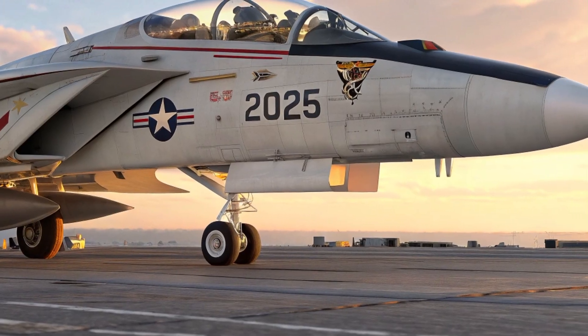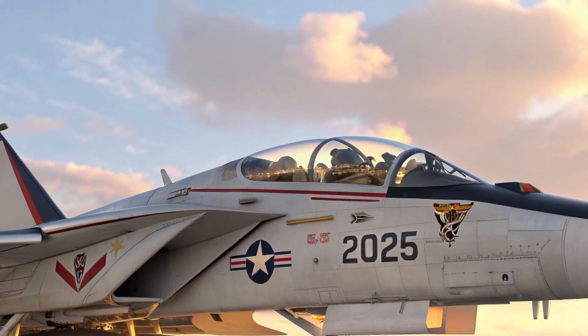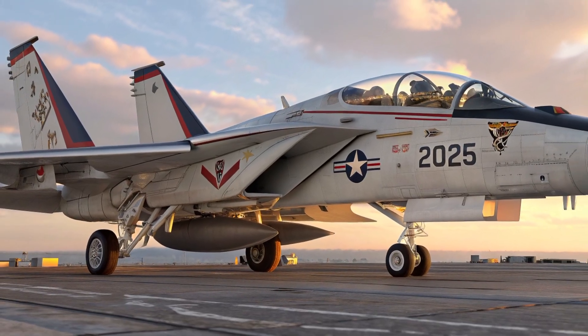Inside, the cockpit has undergone a complete transformation. The traditional analog gauges have been replaced by panoramic glass displays, providing real-time information and mission data at a glance.